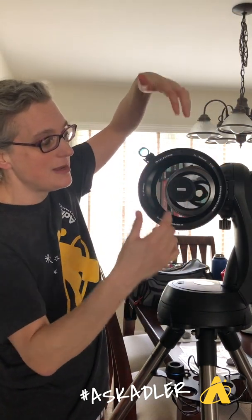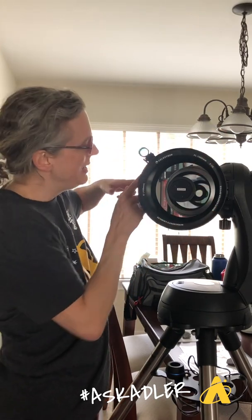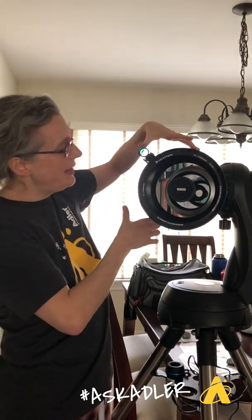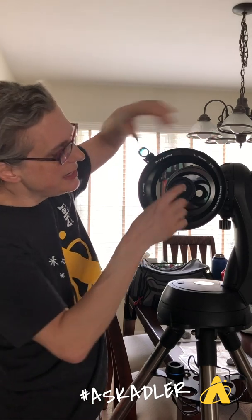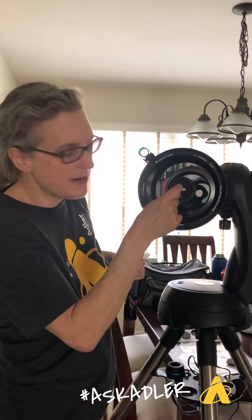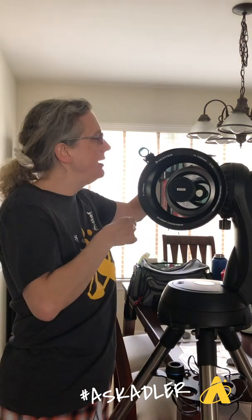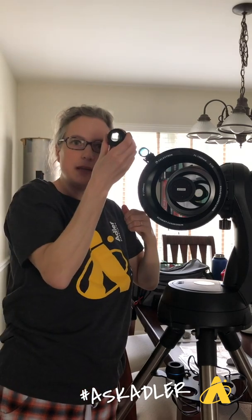Here's how it works: light comes in through the front — it might come in through a lens, or through an opening. In this case, there is a lens at the front and a mirror at the back. The mirror is curved, like a shaving mirror or a bowl, so the light bounces off it. In this telescope, the light is shot through a hole inside the main mirror, and that's where you put your eyepiece.